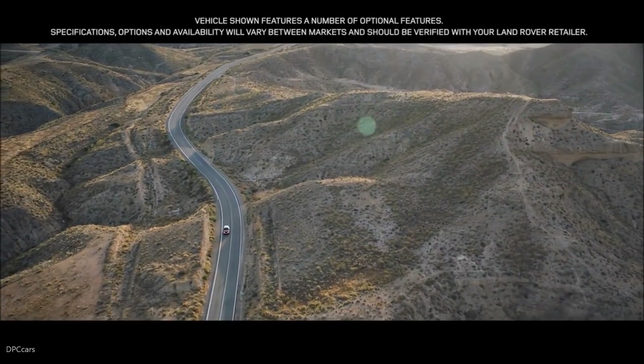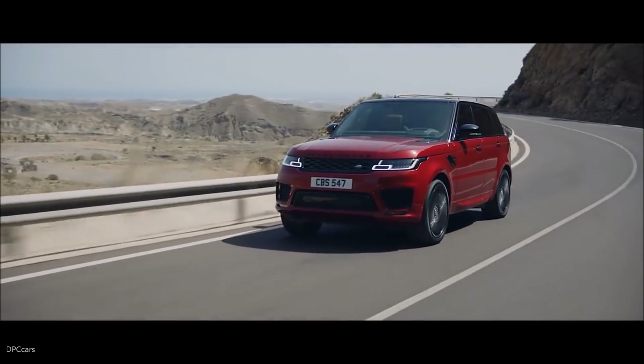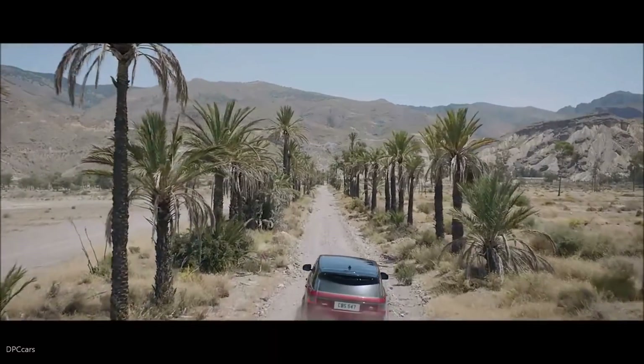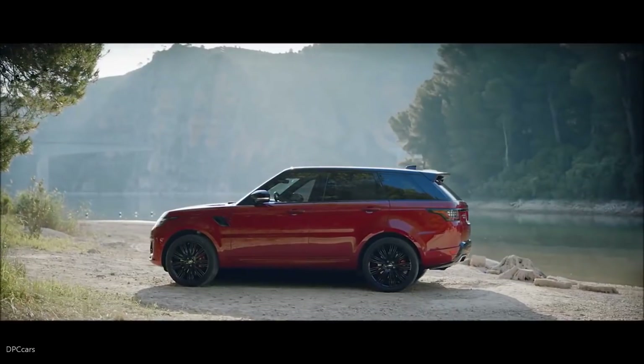The new Range Rover Sport. Exceptional performance. Outstanding capability. Quite literally, in a class of its own.